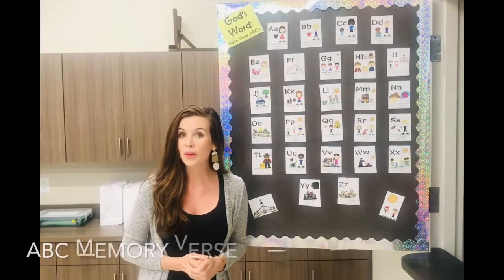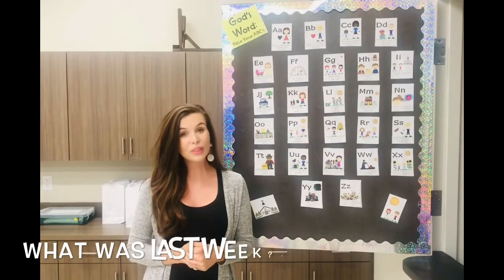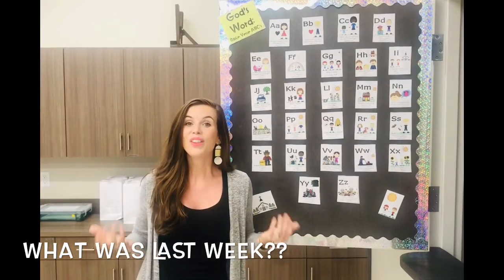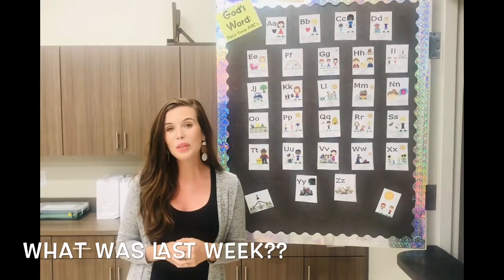I hope you remember that we've been working on our ABC memory verse. Last week was a really special week because it was the Fourth of July! So we talked about how we can be fireworks for Christ and shine really bright for Christ.